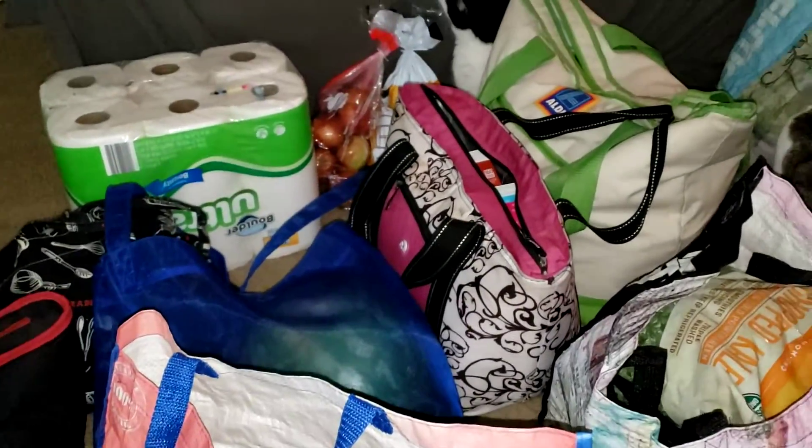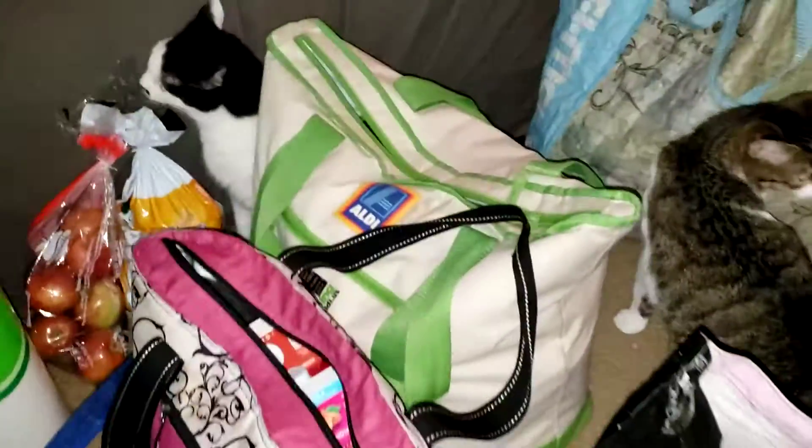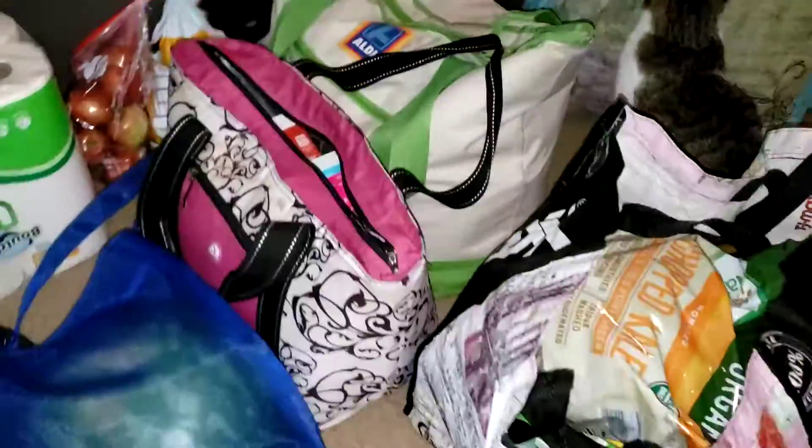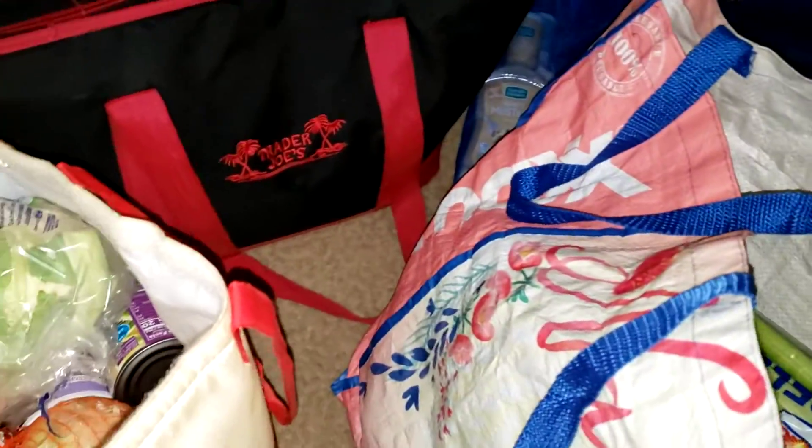Hey guys, welcome back! I'm going to do my Aldi haul starring Romeo and Leo. We're going to start over here and my son is going to help me, so go ahead and take the stuff.